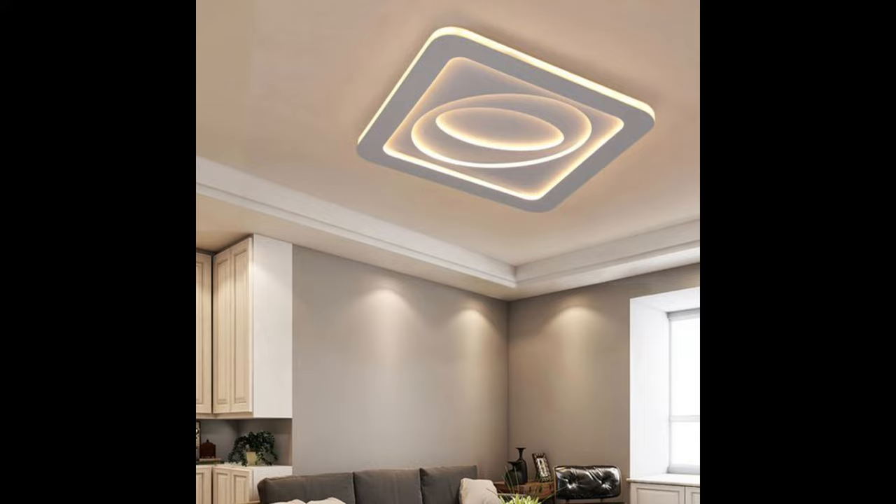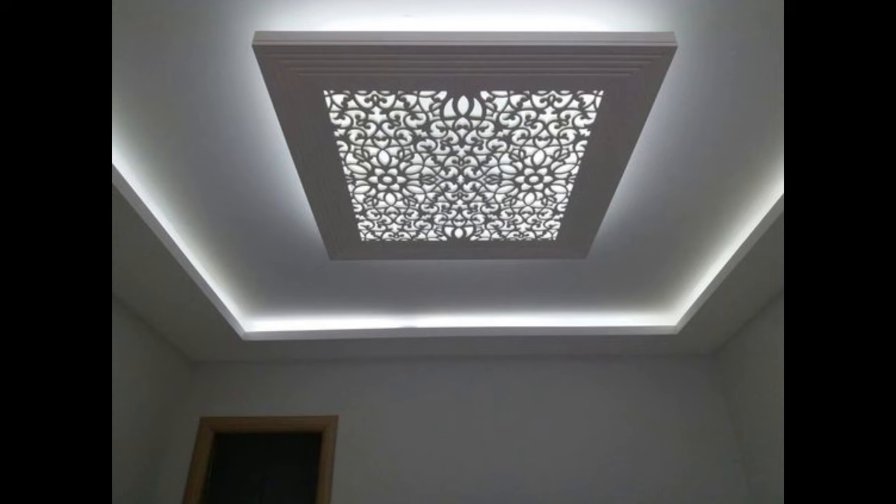Inverted pendant lights instantly create a subdued atmosphere.